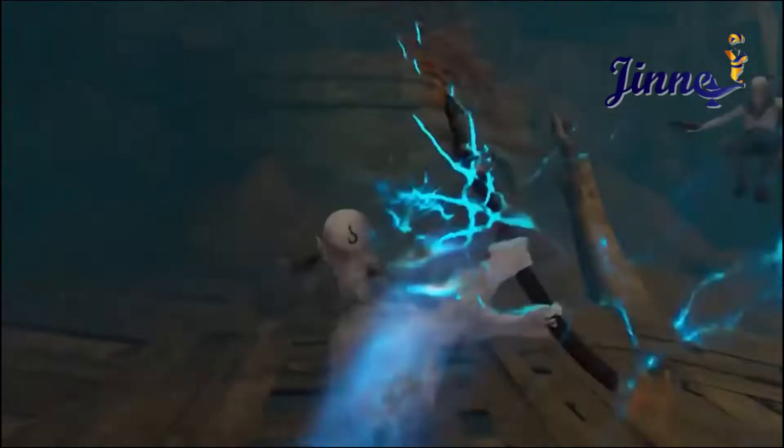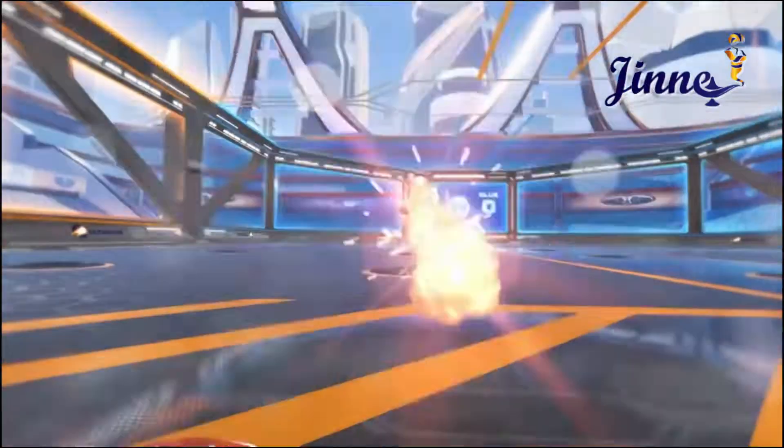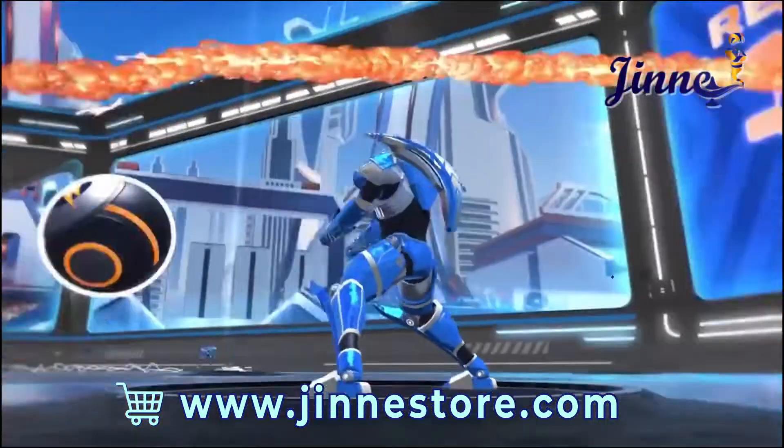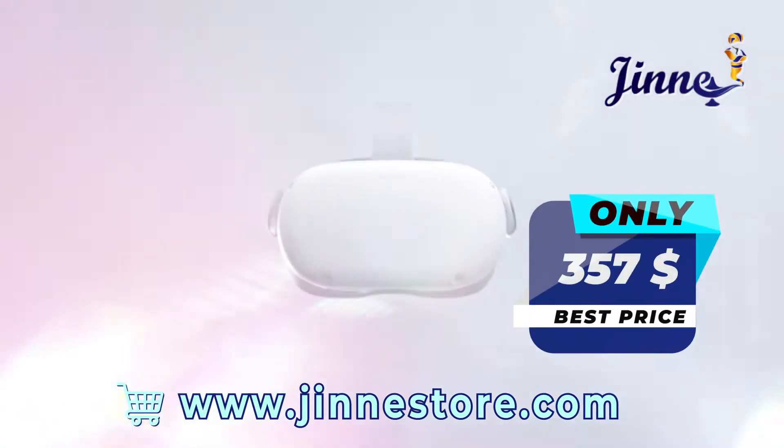With MetaQuest 2, there's no end in sight to what you can play, create and discover in virtual reality. Go to the link below and get it now for only $357.